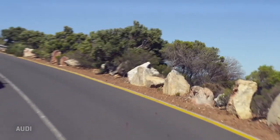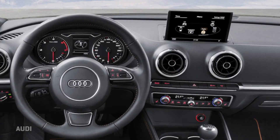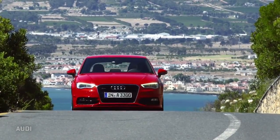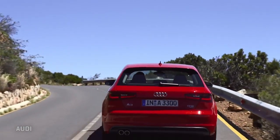Luckily, Audi has just announced built-in 4G in their cars, but starting in the entry-level A3. After an initial six months, you'll pay about $17 a month for a gigabyte of data just for the car.